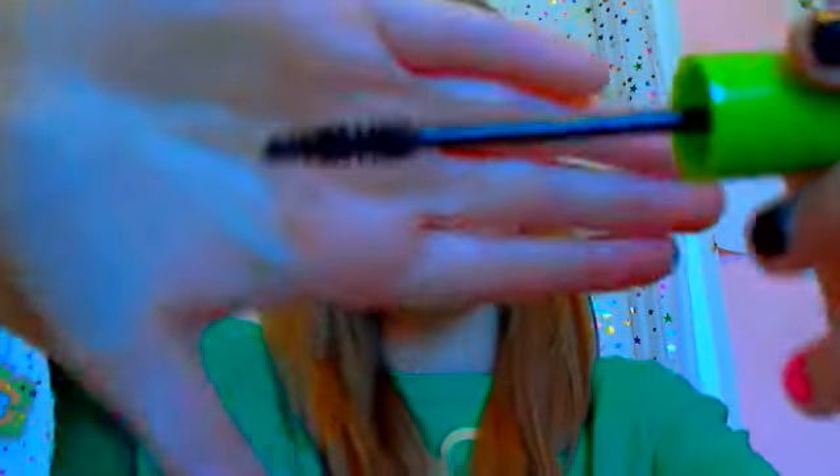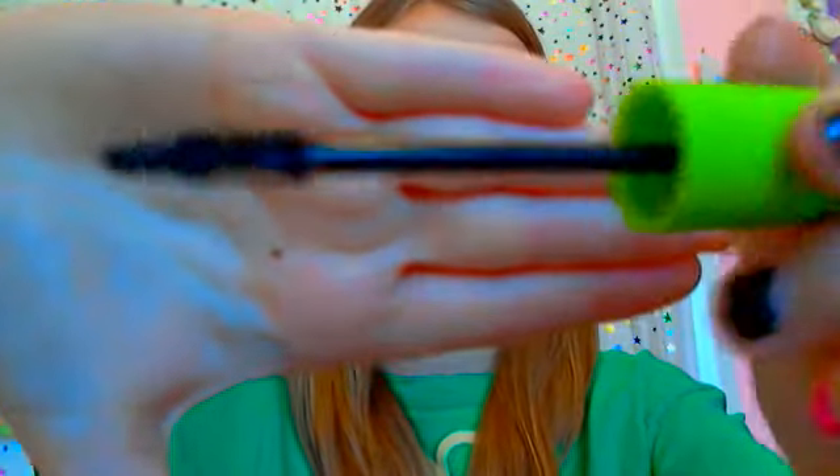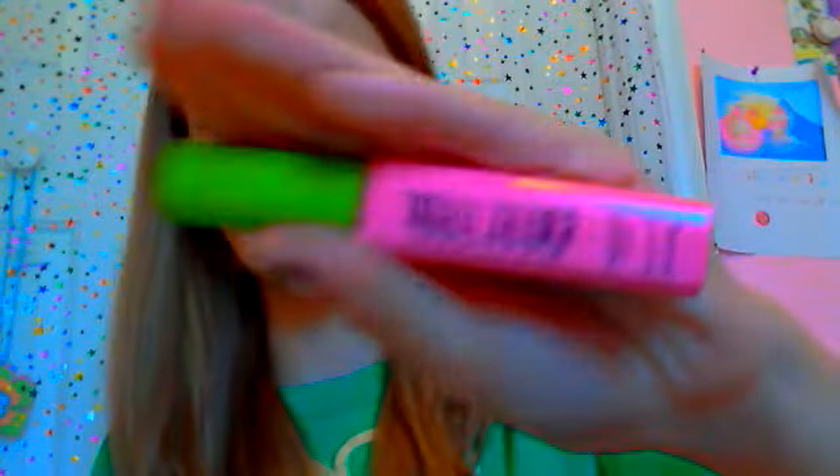This mascara comes in the shades black, very black, almost black, brownish black, and brown. I got brownish black because I think black and very black are more for older people, and I didn't want straight brown since I don't have brown eyelashes. This was almost $5 at Walmart, and it's definitely cheaper at Walmart and Target than at drugstores. I have not used this yet, but I'm sure I will like it a lot.